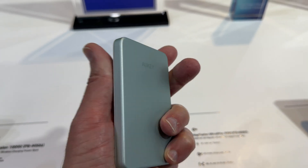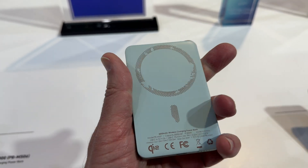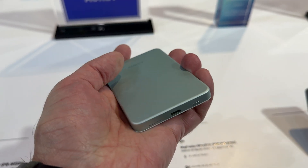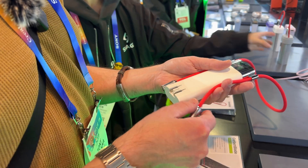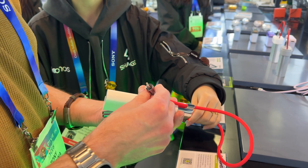It's super light, covered in metal, pretty thin, and it works with MagSafe. It also has USB Type-C on the bottom, an LED status bar, and a power button. The Charge booth also had some really cool devices that included some SSDs and power banks.